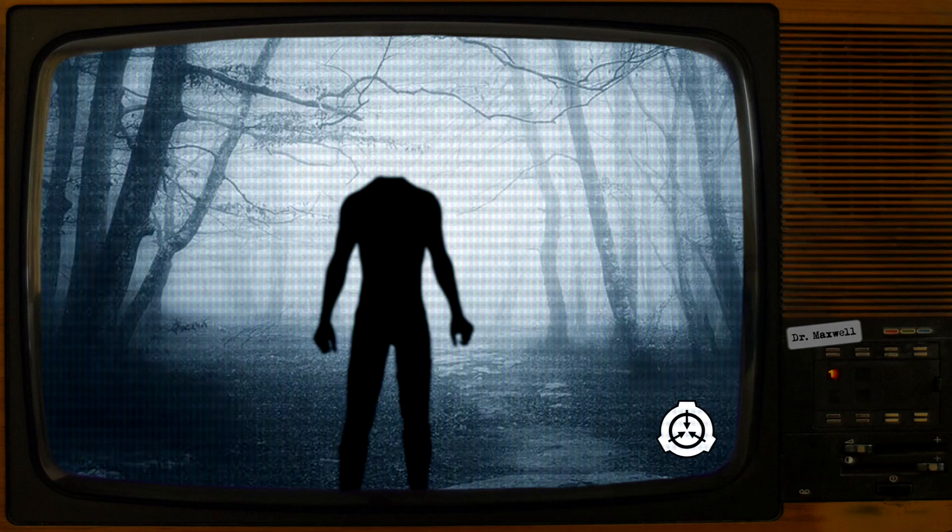Description: SCP-2066 is a humanoid entity 1.6 meters in height with proportions approximating those of an adult male, though notably lacking a head. The entity does not appear to possess internal organs or a clearly defined skeletal structure.